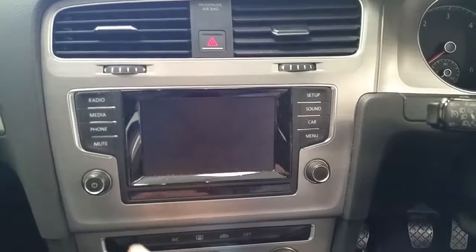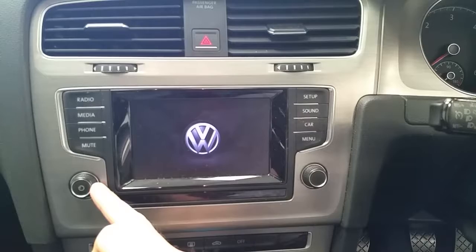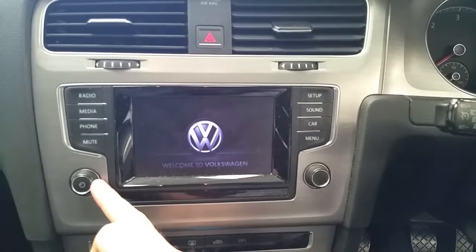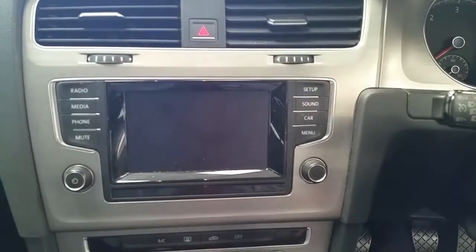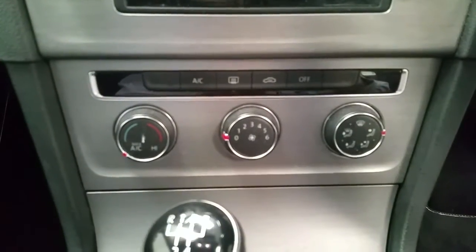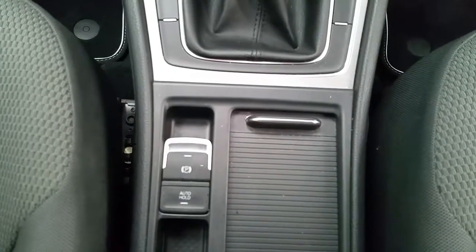We have a touch screen stereo and dual climate air conditioning, five speed manual gearbox, and electronic handbrake with auto hold.